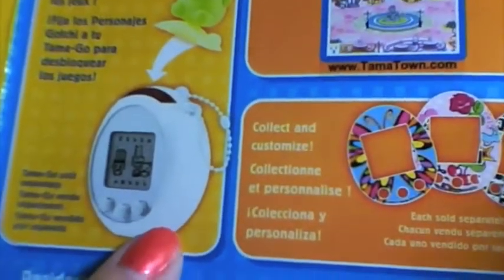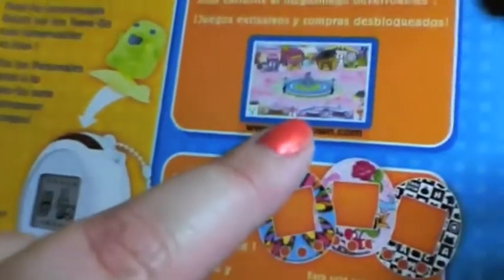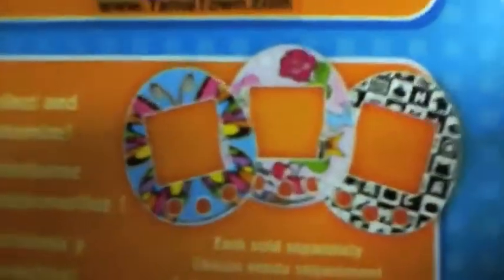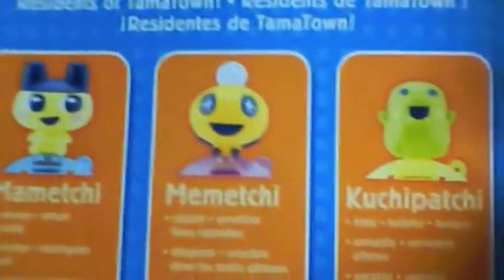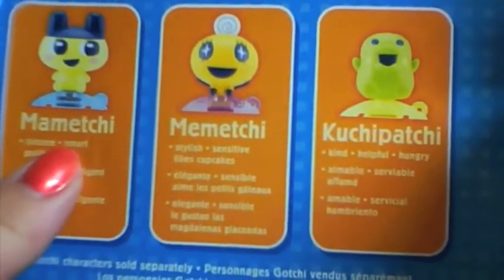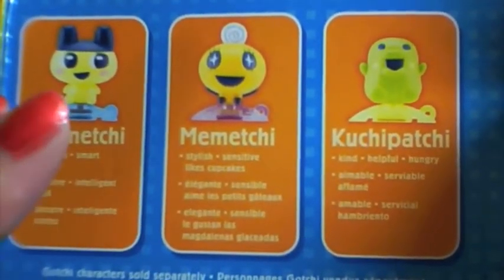It shows a picture of the Tamagos, and it shows you can unlock stuff in Tomatown. These are some of the plates that come with the figurines that are sold separately. It shows three figurines you can buy separately. Toys R Us had these along with a couple Tamagos.